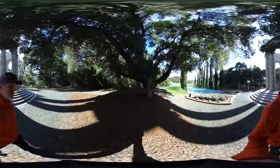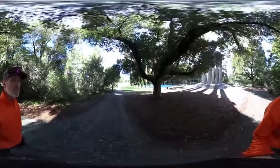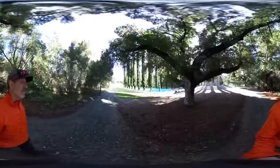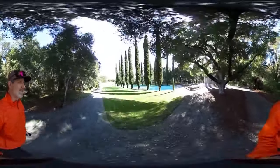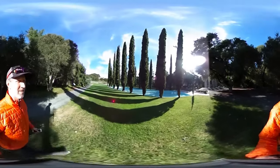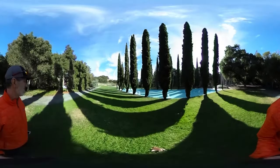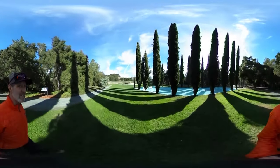We want to take a look at the grounds and get a sense of the space this lovely park has. We've got this beautiful old oak tree, and you get a sense of the wonderful rolling California hills. There are juniper trees lining the pool here. The garden design is neo-Gothic, neo-Roman.